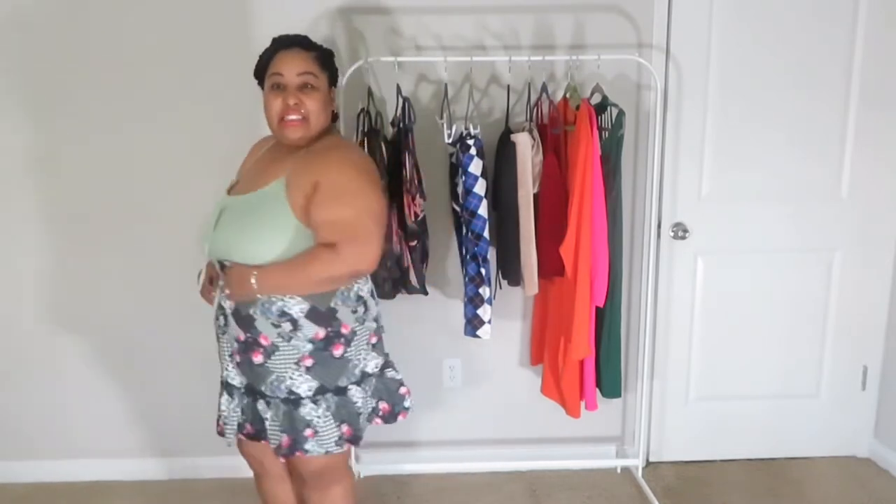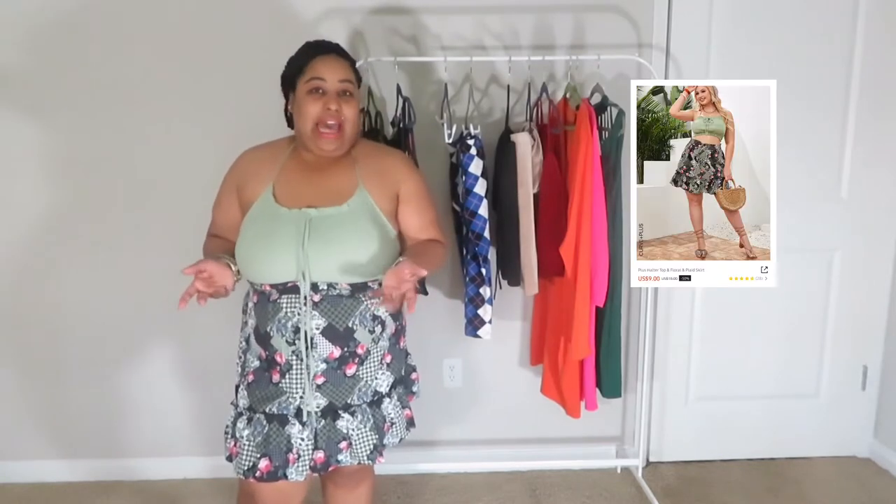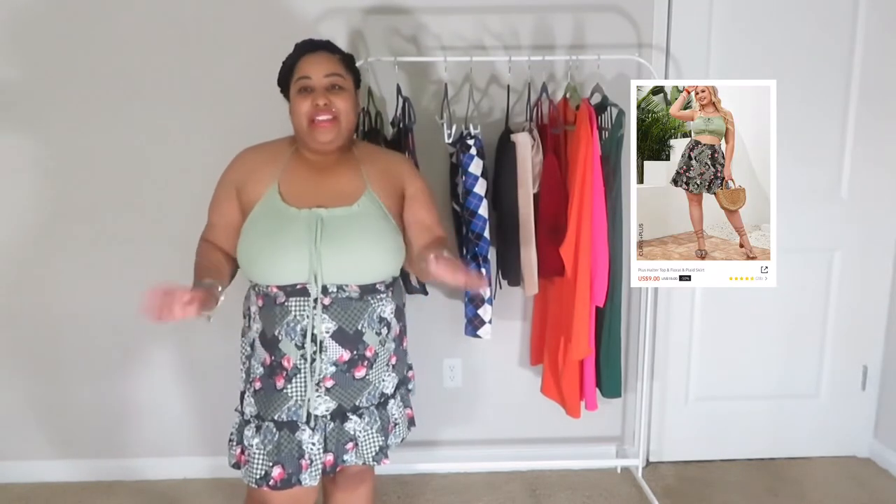The top looks like I'm going to the beach or trying to be too young, and the skirt looks like I'm going to church. It would look better as a dress — I might give it to my sister to turn into a dress. I wouldn't wear this together, but I could wear it running out of the house or something. This was nine dollars.